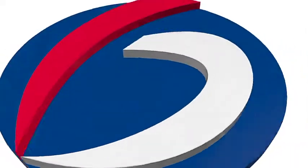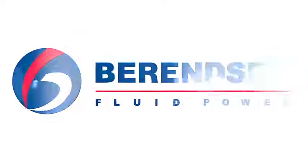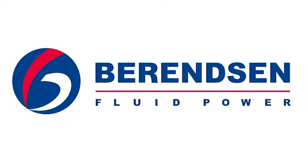Berenson Cylinder Repairs. High Precision. Fast Turnaround. Quality Guaranteed.